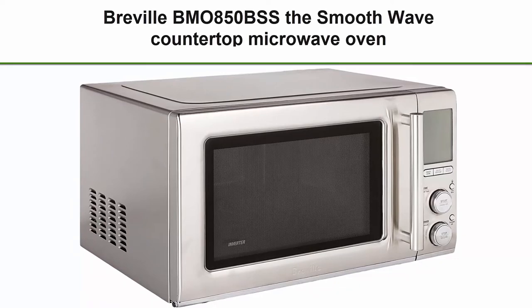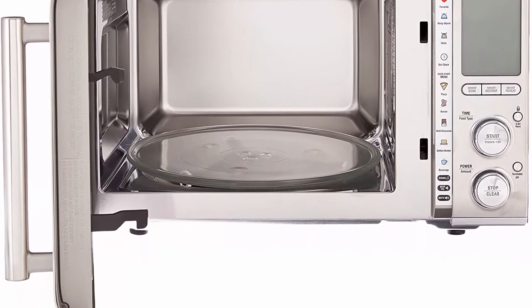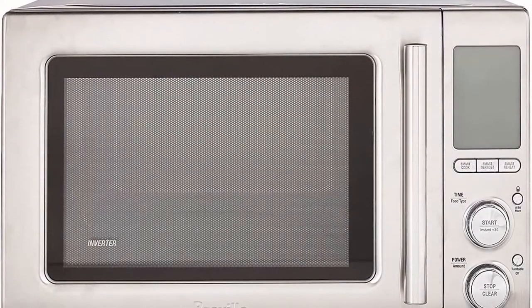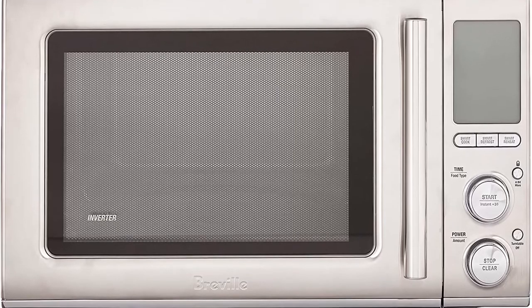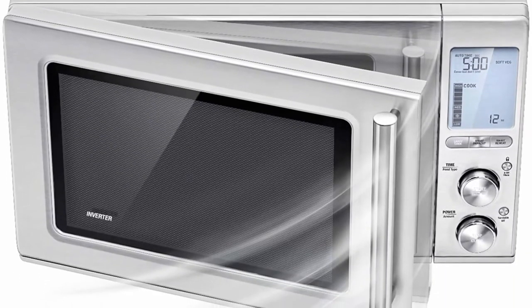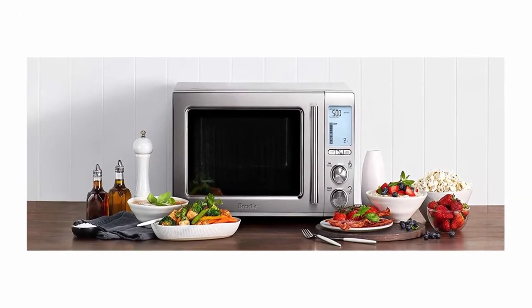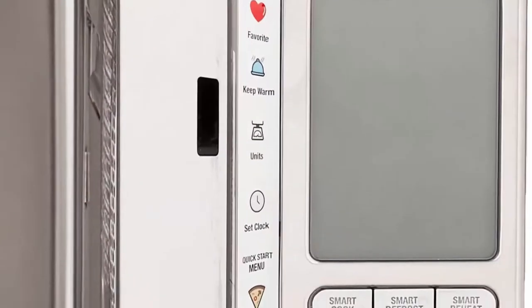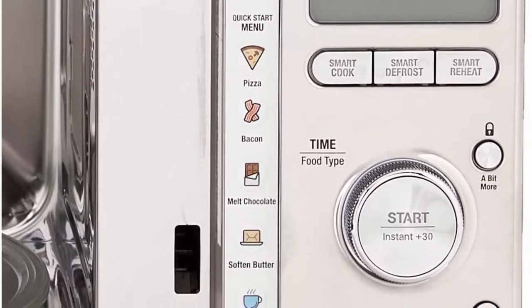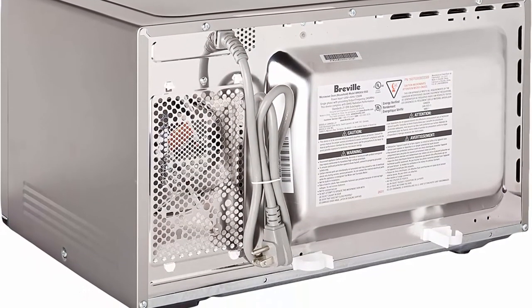Top 5: Breville BMO850BSS The Smooth Wave Countertop Microwave Oven, Brushed Stainless Steel. Takes the guesswork out of cooking with Sensor IQ technology and 15 built-in smart presets including Smart Cook, Smart Defrost, and Smart Reheat. Engineered with an 80% quieter soft-close door and 50% quieter operation. Sensor IQ automatically adjusts power to precisely cook or reheat. Smart Reheat detects steam release and sets the ideal time. Power Smoothing Inverter delivers smooth, even power for deliciously even results — reheat pizza, defrost meats without drying out edges.